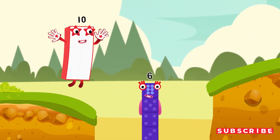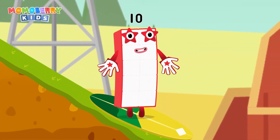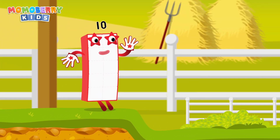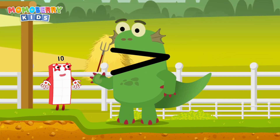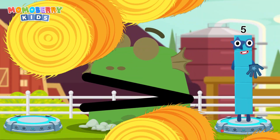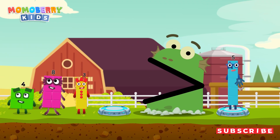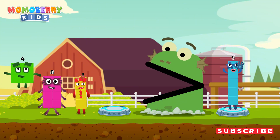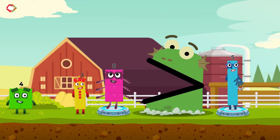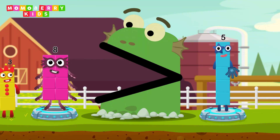Let's go again! B-block-zilla! Find a bigger number. B-block-zilla! We like bigger numbers. Four, eight, three, eight. You've solved it! Eight is greater than five. Good job!